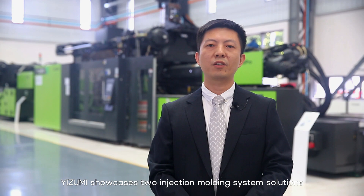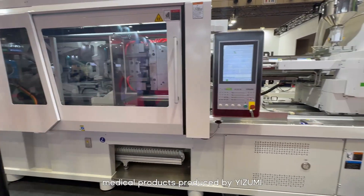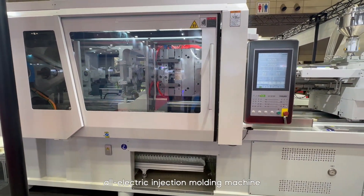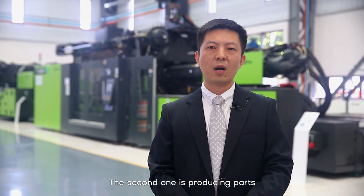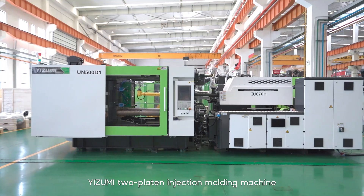Hello everyone at IPF Japan 2023. Izumi showcases two injection molding system solutions. The first is about high-end medical products produced by the Izumi all-electric injection molding machine. The second is producing parts for new energy vehicles with the Izumi two-platen injection molding machine.